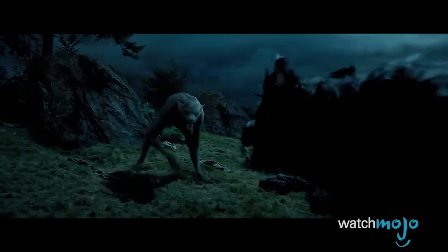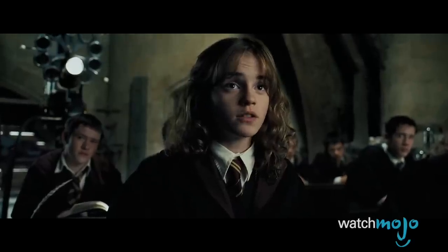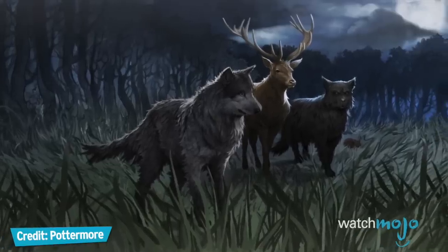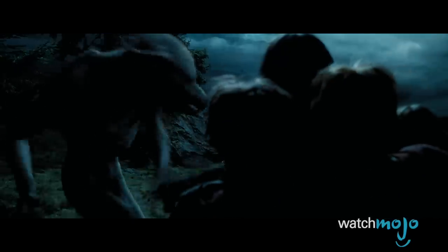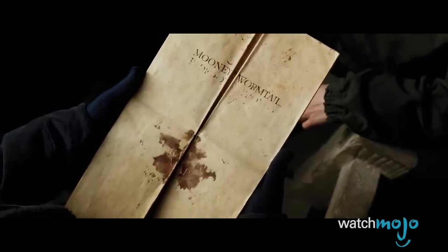Do you know the difference between a werewolf and an animagus? If you've only seen the third Harry Potter movie, Hermione's explanation is all you get. However, the books go into greater detail about the process of turning into an animal and the laws surrounding it. We also learn that James Potter, Sirius Black, and Peter Pettigrew became unregistered animagi to accompany Remus Lupin whenever he transformed into a werewolf.